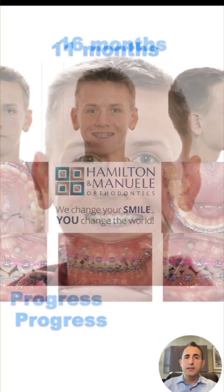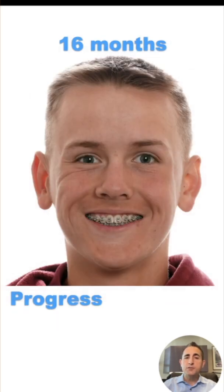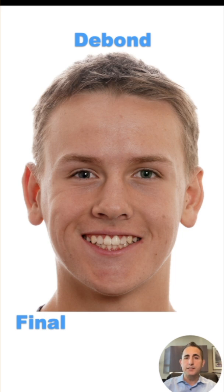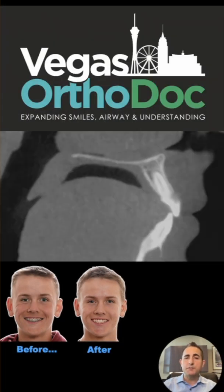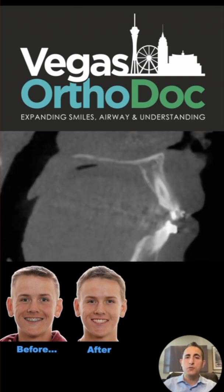At 11 months, you can see the teeth are well on their way to moving up. Here's our progress at 16 months, and this is when the braces came off. And when you look closely at the superimpositions of the x-rays, you can see those teeth moving upward within the bones.